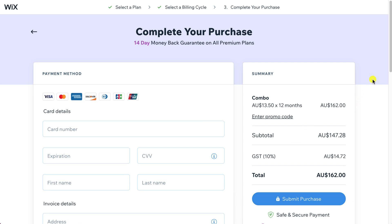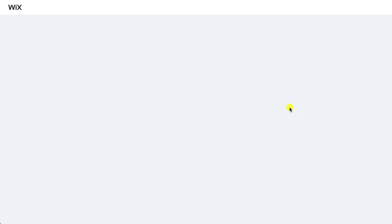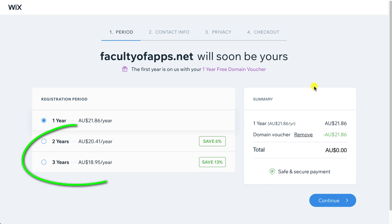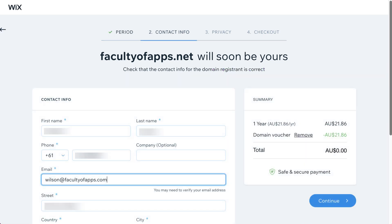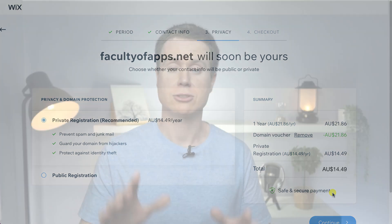Once the payment has gone through, we can link the domain name we chose earlier to our site. To do this, we actually have to run through the purchase of the domain and Wix will apply a voucher so we get the domain for free for one year. Alternatively, if you're happy to pay, you can secure your domain for several years. Selecting one year sets the total amount to zero and we can continue. Fill in the contact details for your domain name — Wix should autofill most of these fields with the details you provided when you purchased your plan. We're then taken to this screen, which frankly has me slightly aggrieved.